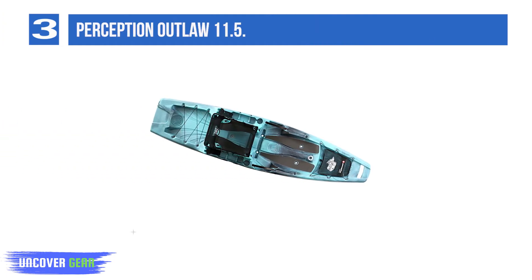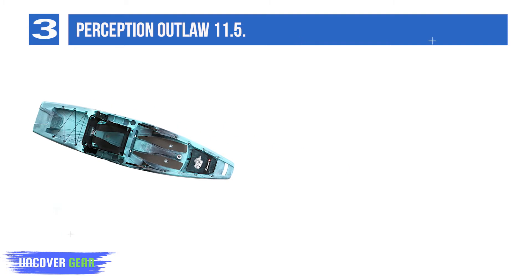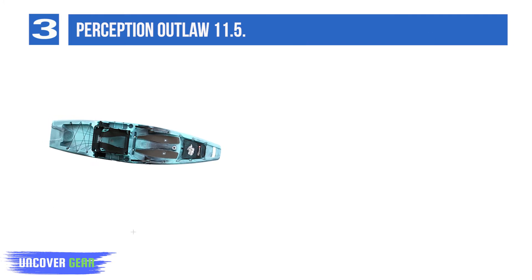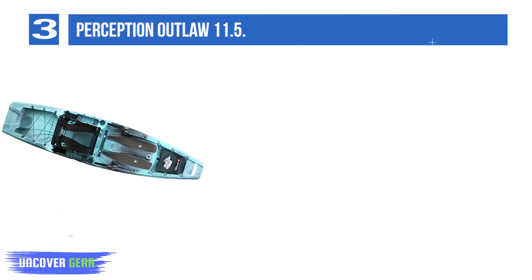List number 3: Perception Outlaw 11.5. The Outlaw 11.5 from Perception Kayaks boasts a wide open deck, an expansive standing platform, seriously elevated seating, and intuitive features throughout — disrupting the notion that an incredibly unique angling platform needs to break the bank.